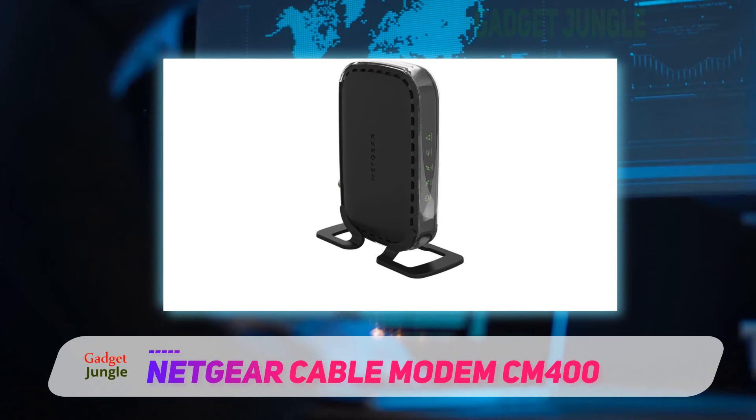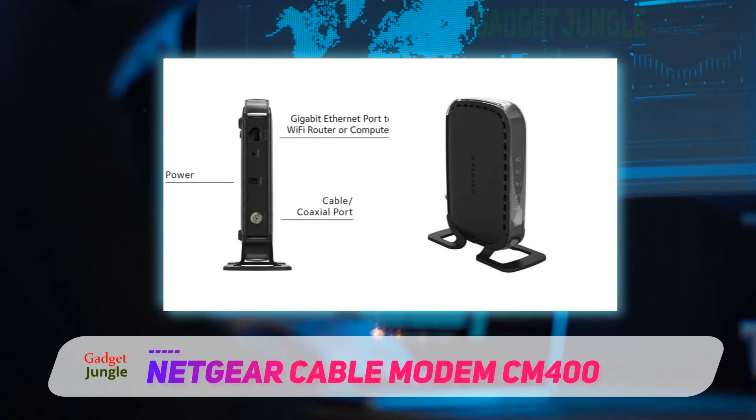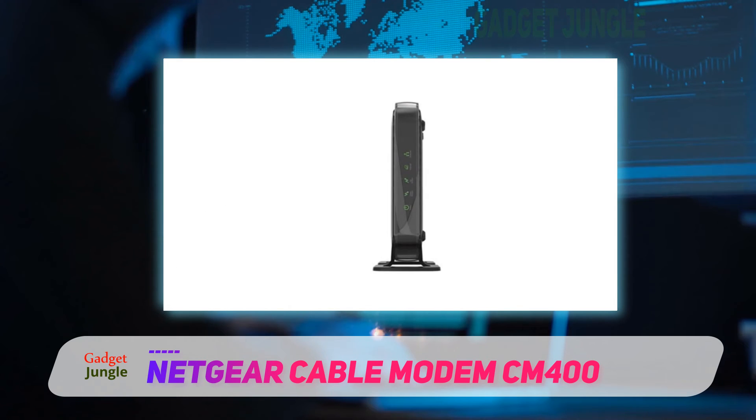So, how about the number of channels? This model comes with 8x4 channel bonding for both down and up data. You should definitely get a model that works great just as you want. The model is definitely worth getting.